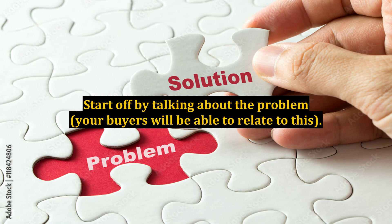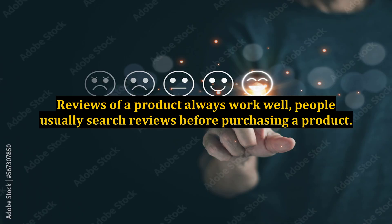Start off by talking about the problem — your buyers will be able to relate to this. Reviews of a product always work well. People usually search reviews before purchasing a product.